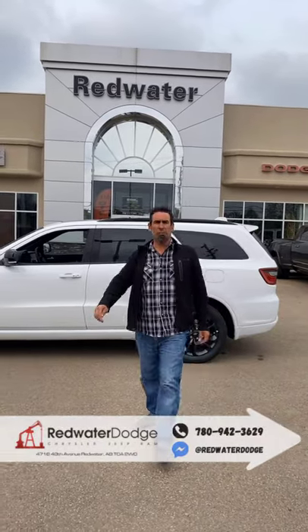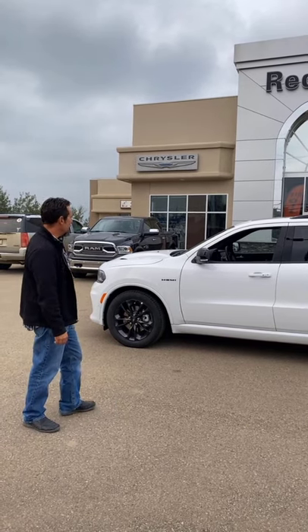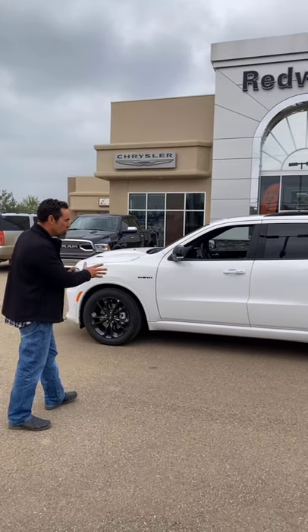Jason here at Redwater Dodge, home of the $10 oil changes, rig ready rams, and now we buy your rams. Got this beautiful 2021 Dodge Durango RT — beautiful white, it's got the blackout package on it, nice wheels, nice tires and rims.